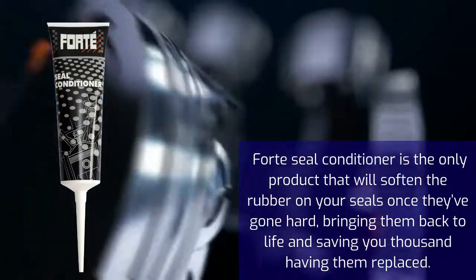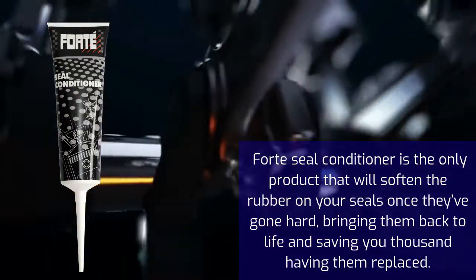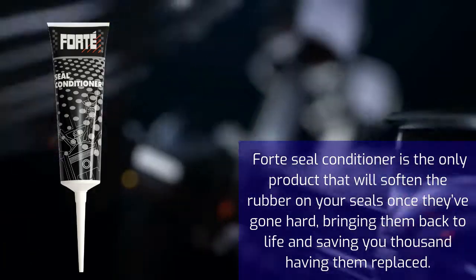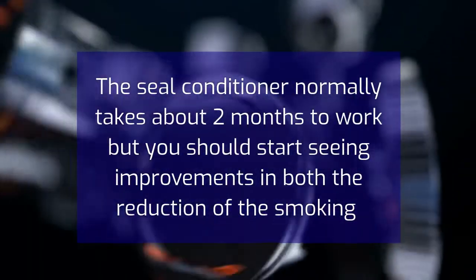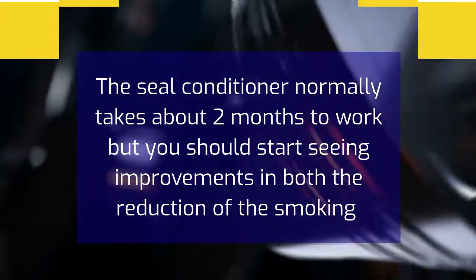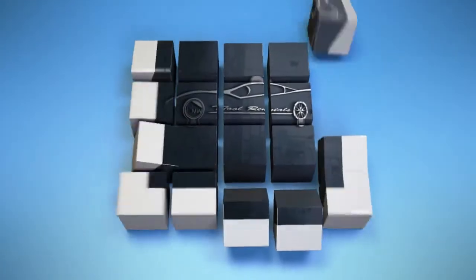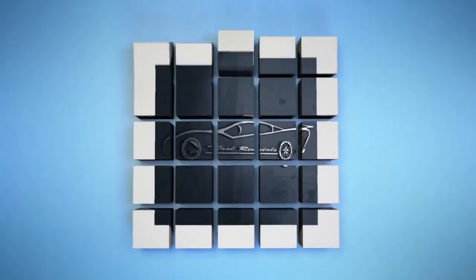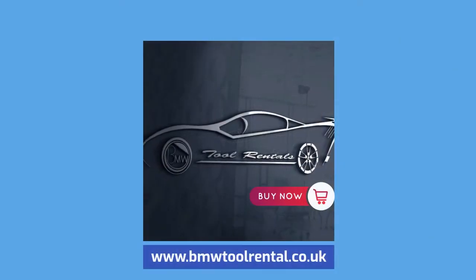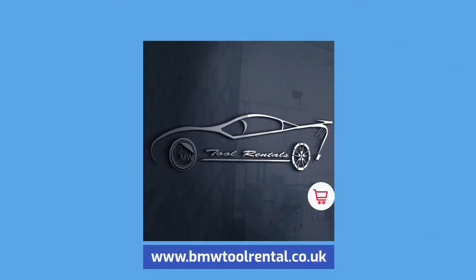Forte Seal Conditioner is the only product that will soften the rubber on your seals once they've gone hard, bringing them back to life and saving you thousands in having them replaced. The seal conditioner normally takes about 2 months to work, but you should start seeing improvements in both the reduction of the smoking and oil loss quickly. Obviously, the longer the seal conditioner is in contact with your seals, the better. Order yours now at www.bmwtoolrental.co.uk.